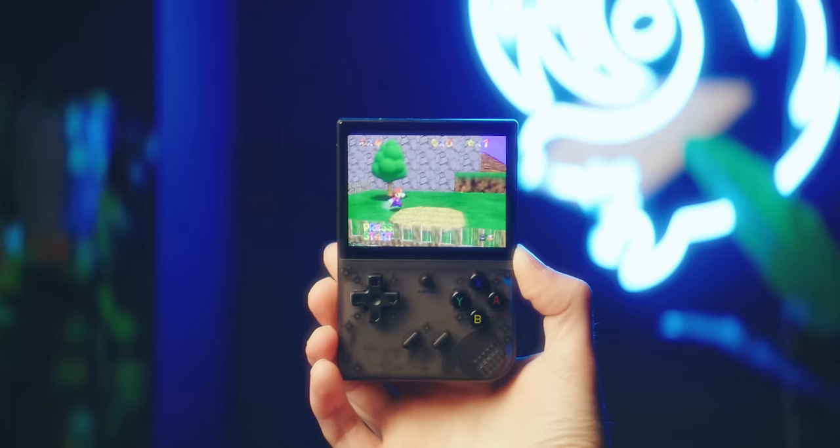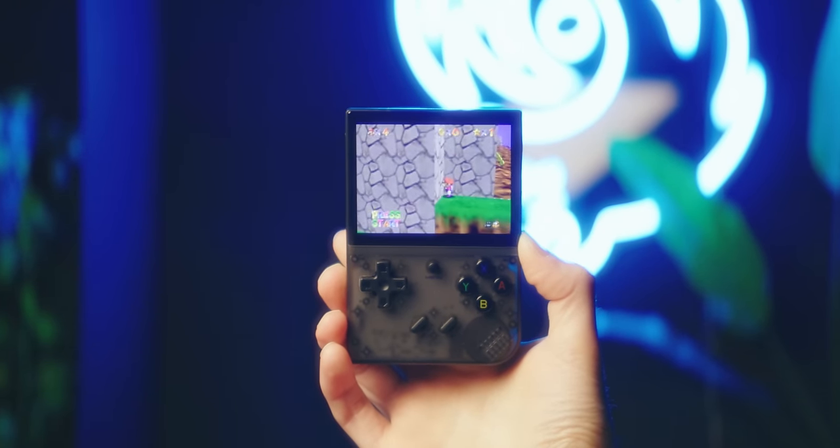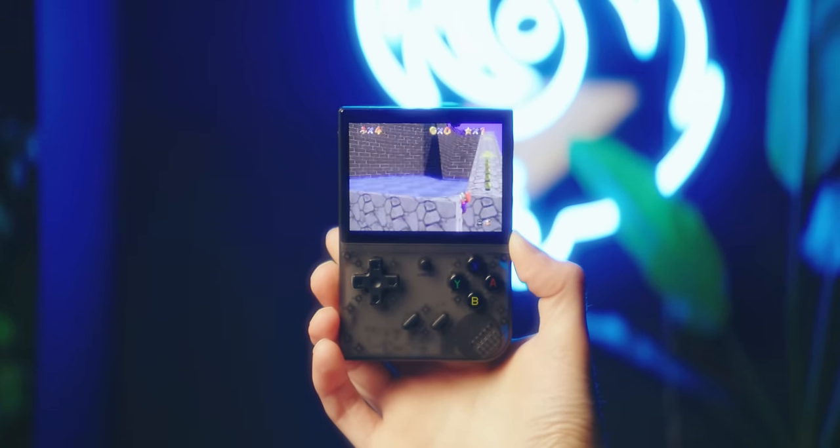But there are a few questions you probably already have. How are DS games going to work on this thing if there's just one square screen? How are N64 and PSP games going to work without an analog stick? And to that I say — it's a $14 upgrade. Seriously, there are going to be some compromises. It's a substantial improvement, but it's certainly not for everybody.